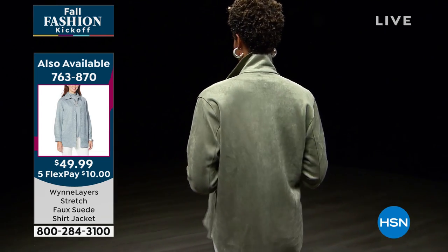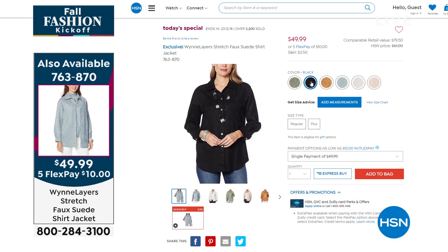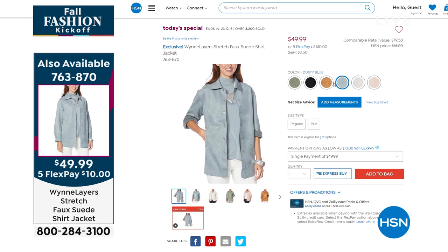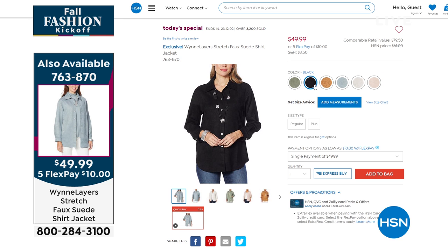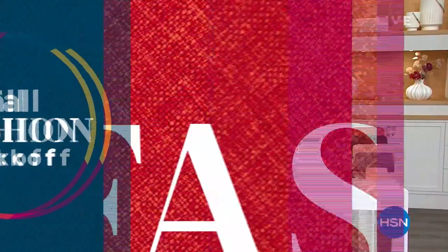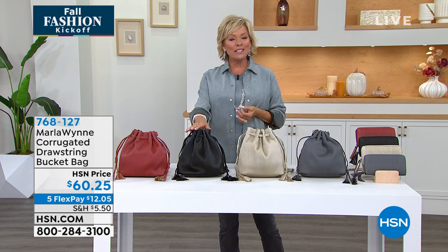I cannot wait for fall. I am so done with this hot summer. So I'm really thrilled that we're here tonight launching our fall fashion — this is our big kickoff tonight with Marla Wynn. This is a quick reminder — item 763-911. A lot of you are still wondering about this: this is our today's special, the most incredible soft, stretchy, machine washable faux suede. It's under $50. It's Marla Wynn. It's two garments in one — a shirt or a jacket — depending on how you style it, snap it, tuck it. It is a completely different look. Over 3,000 of you have picked it up already.